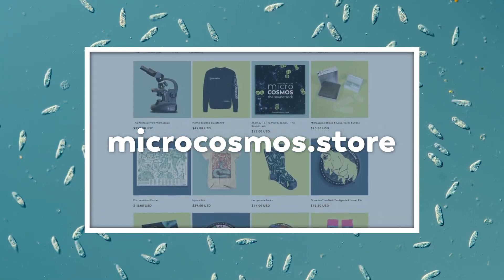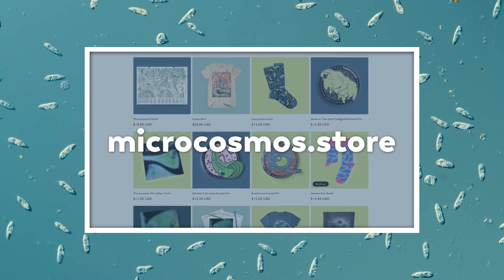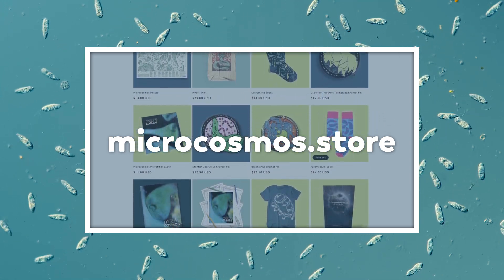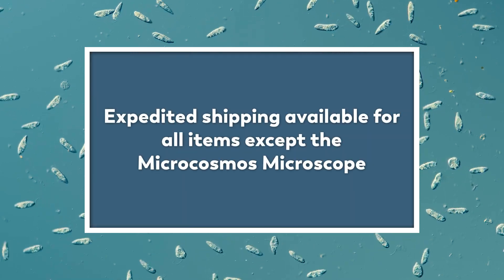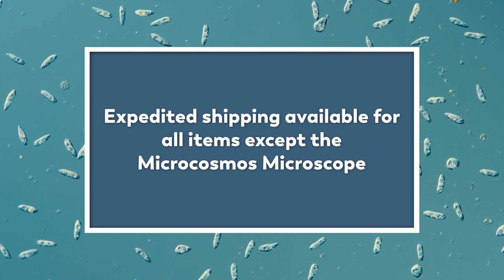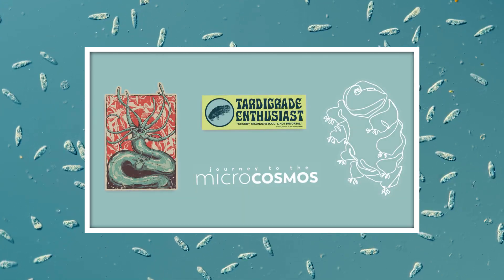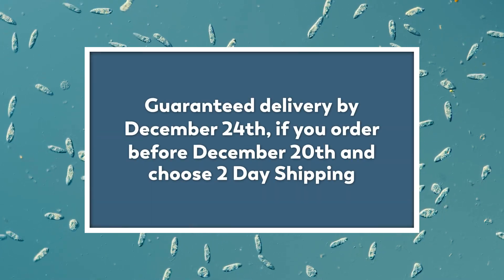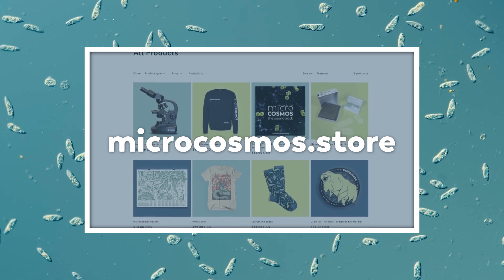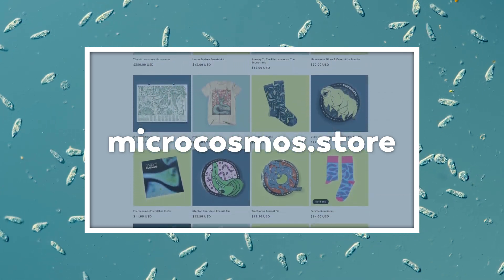If you're watching this on the day it comes out and you live in the US, we want to let you know that it's not too late to get some Microcosmos products in time for the holidays. At microcosmos.store we have expedited shipping available on all of our products except the Microcosmos microscope. But to guarantee delivery of your sticker pack or coffee mug by the 24th, you'll have to place your order by tomorrow, December 20th. So go to microcosmos.store now if you're still searching for that perfect gift for Grandma.